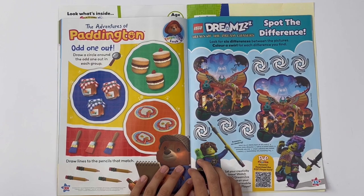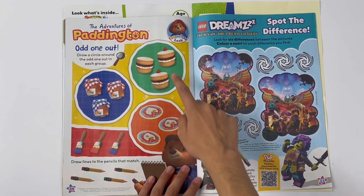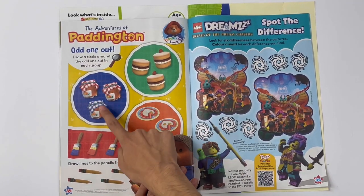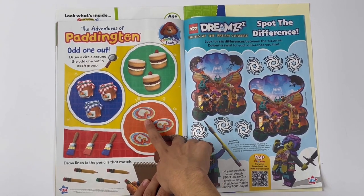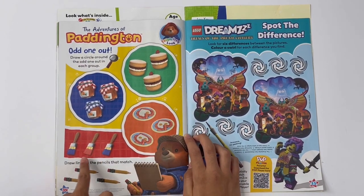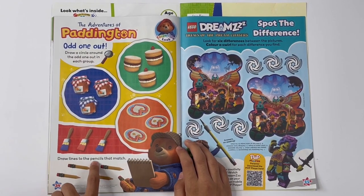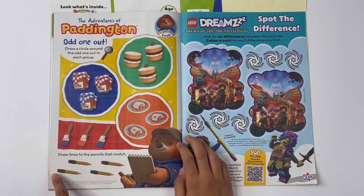The Adventures of Paddington — odd one out. Draw a circle around the odd one out in each group. This one's missing a strawberry, this lid is blue, there's only one yolk, the paint on this brush is red. Draw lines to the pencils that match — I think it's these two.